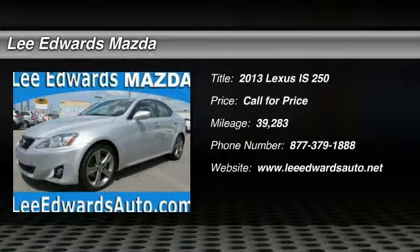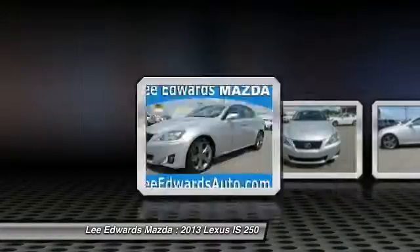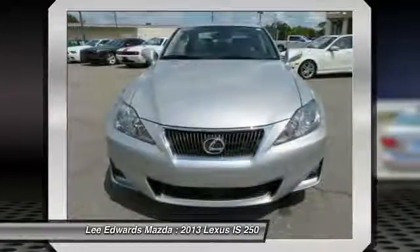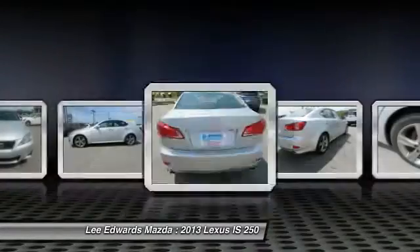The 2013 Lexus IS250 — an interior and exterior design inspired by the world of competitive racing. The IS250's authentic performance and style are the hallmarks of this classy luxury sedan.